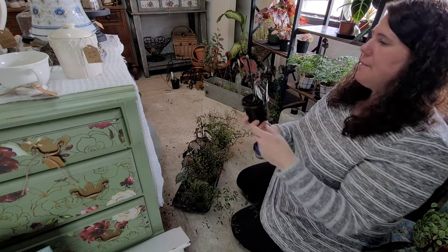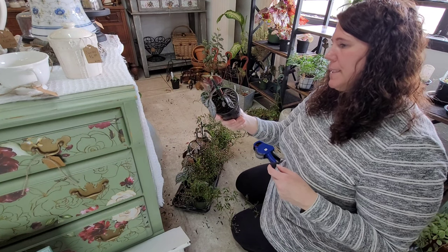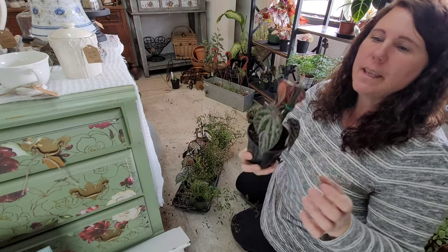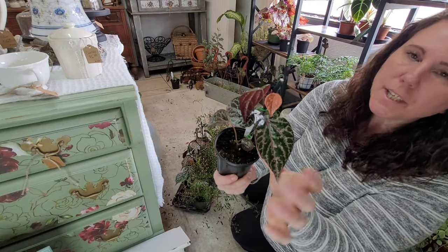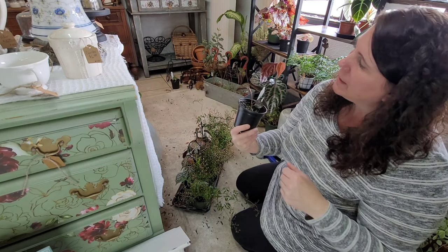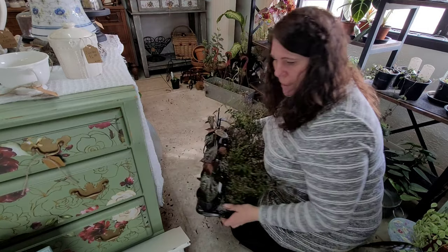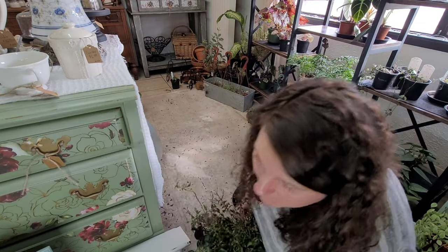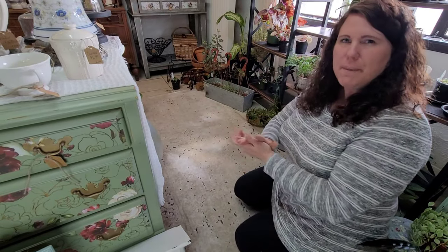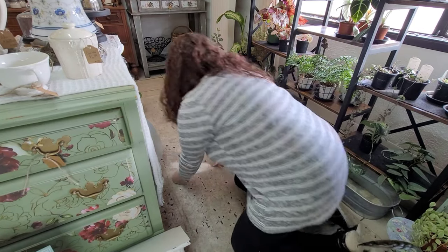These I thought were neat — I've never heard of them before. It's called a Piper ornatum or Celebes pepper. Just the pretty variegation, that stripy pink in the foliage is really pretty. Something different — I always try to get stuff I haven't necessarily had before just to keep it interesting so people keep coming back to see what I have.